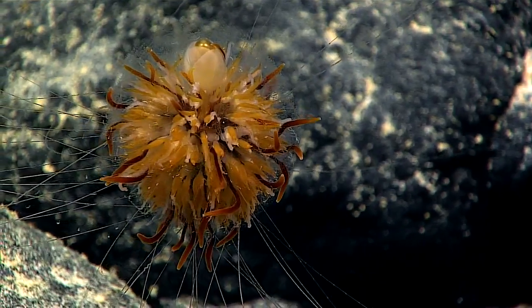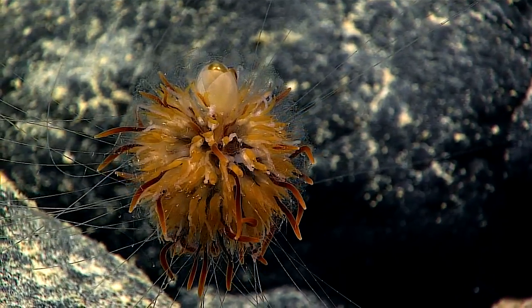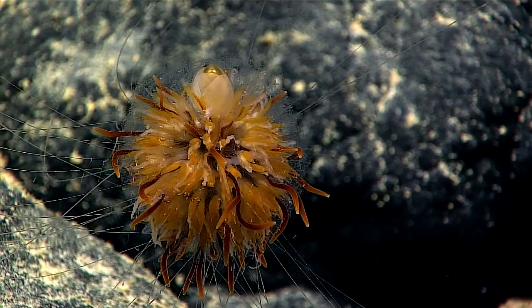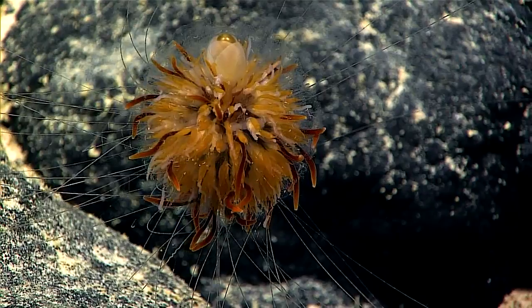We saw several of these kind of animals floating around the water column yesterday. These kind of siphonophores are different — these ones tend to live on the seafloor. They're not very common to observe.